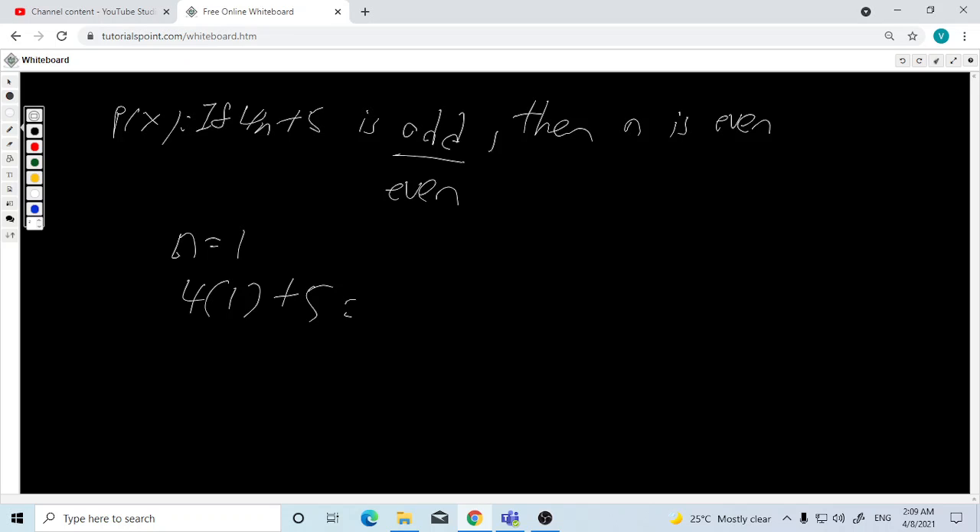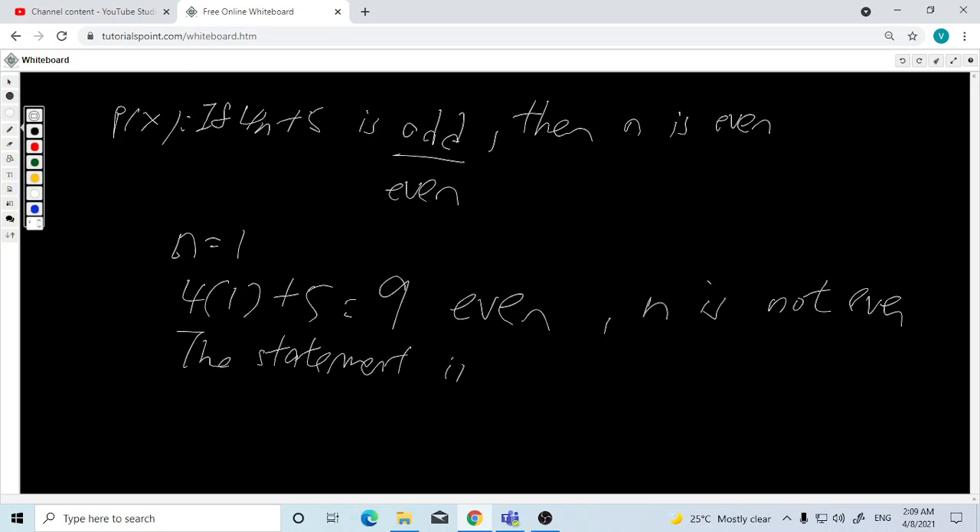...is not 9, so it is even. Therefore we can prove that n is not even. The statement is false.